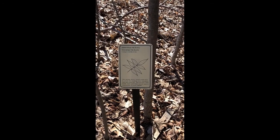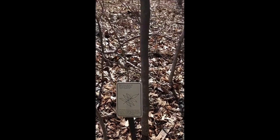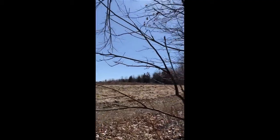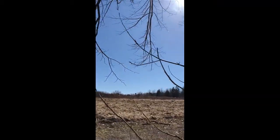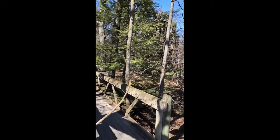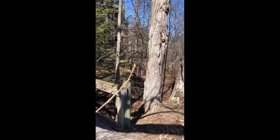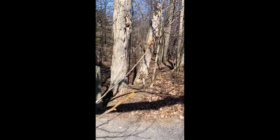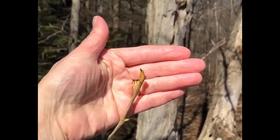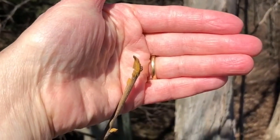Here I'm standing in front of a bitternut hickory tree — another one of the trees on our trail. It's a small tree, a very pretty little tree. Bitternut hickory buds have this very distinctive yellow color. Let's see if I can show it to you. These buds are not open yet, but in a few weeks as spring progresses and it gets warmer, they'll start to swell and open.